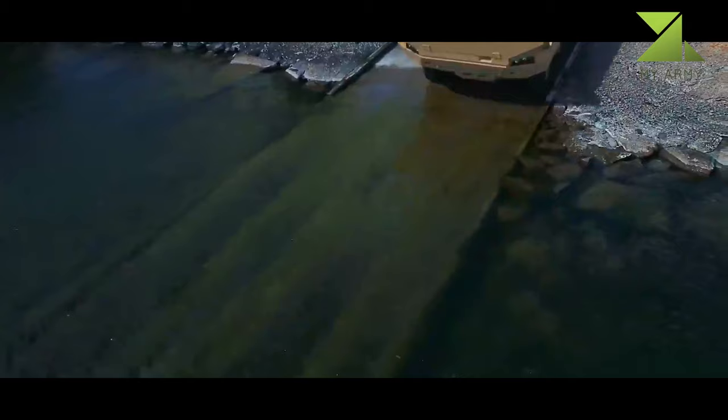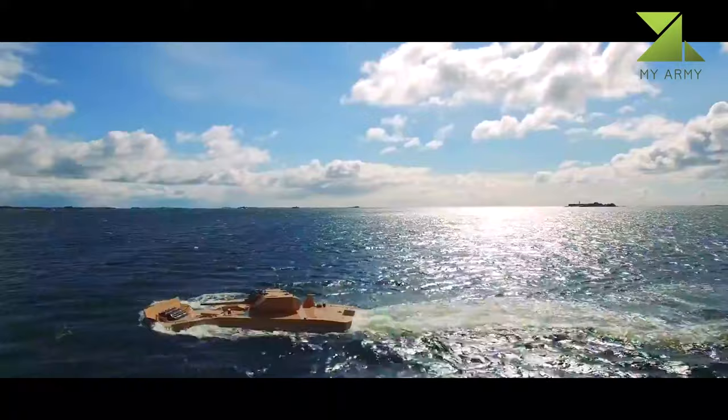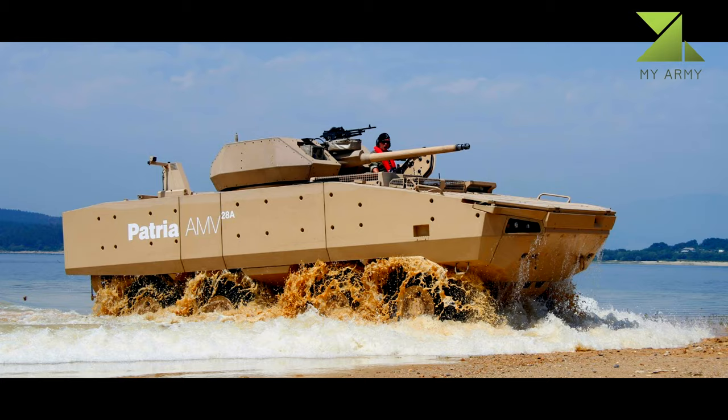The Patria AMV-28A is installed with a Kongsberg Protector medium caliber turret mounting a commander's independent weapon station with a 12.7mm machine gun and a Javelin anti-tank missile launcher. It offers superior firepower even in amphibious operations.